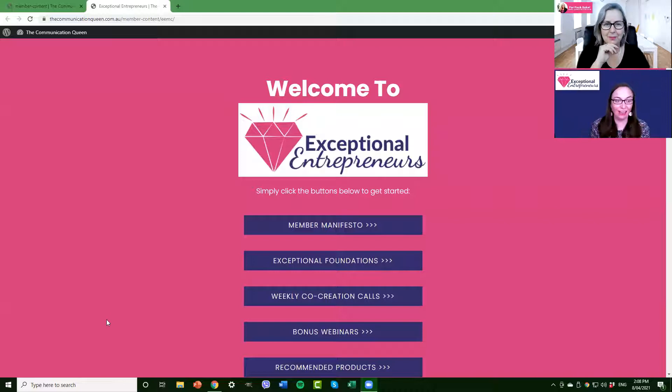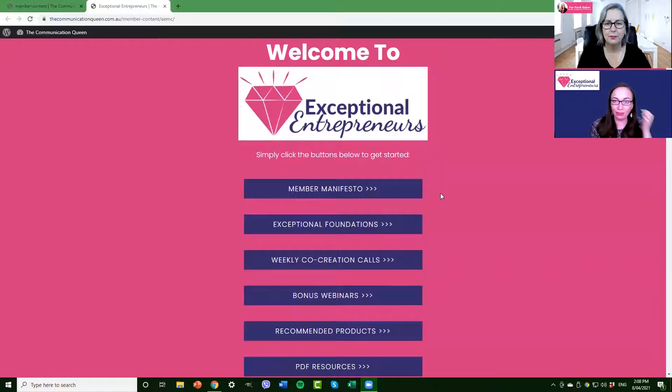Thanks Carmel. This is the back end of a membership area. As Carmel was saying, this membership is for anyone out there trying to get more clients and customers online. We're your support team should you want us to be. We love to share value, we love to teach, and we love to show people what we're doing — if that helps them get through their next step, that's awesome.